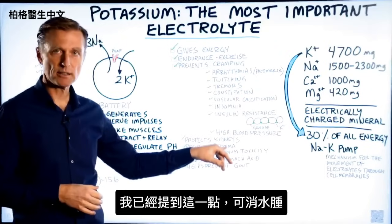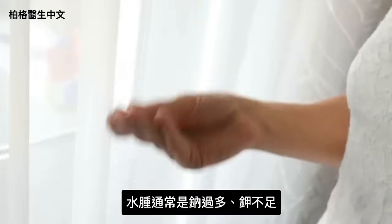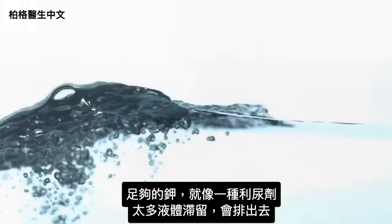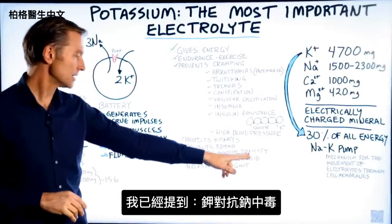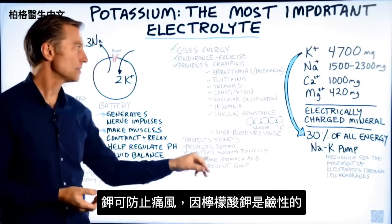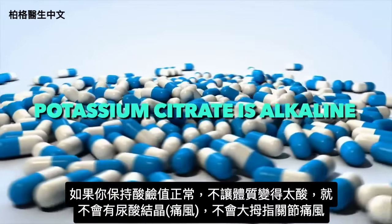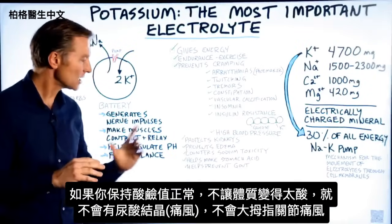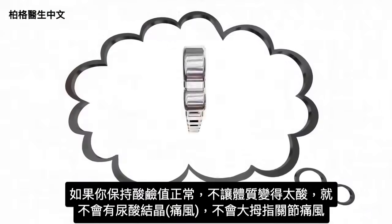Potassium also prevents edema — swelling. If you have swelling, you usually have too much sodium and not enough potassium. Taking sufficient potassium acts like a diuretic and gets rid of excess fluid. Potassium counters sodium toxicity, helps make stomach acid, and helps prevent gout because potassium citrate is alkaline. Keeping the pH correct prevents uric acid crystals from coming out of solution and aggravating your big toe joint.